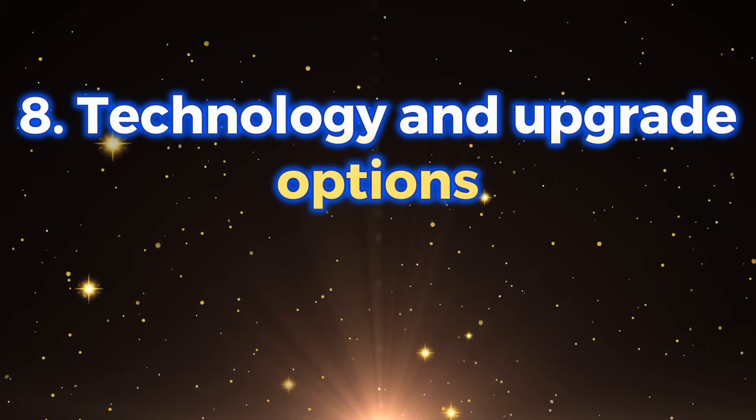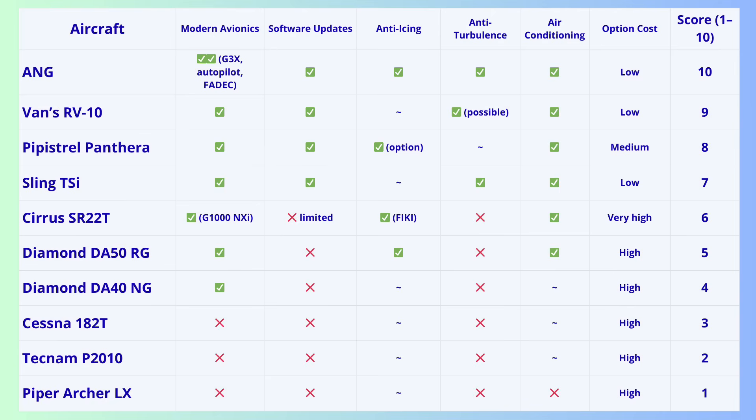Criterion 8: Technology and upgrade options. Modern avionics are common today, but upgrade options vary massively. In certified aircraft, every option costs more — anti-ice, autopilot, air conditioning — all 2.5 times more expensive and requiring approvals. Anti-turbulence systems are so far available only for experimentals. Experimental aircraft like ANG, RV-10, Sling, and Panthera can be upgraded freely with new avionics, anti-ice, air conditioner, and anti-turbulence systems at prices normal pilots can afford. ANG is the leader in available technology and upgrade flexibility.